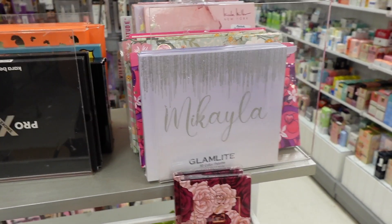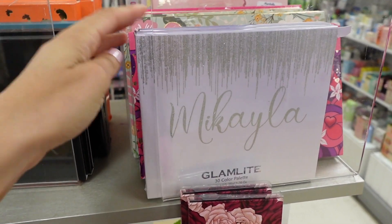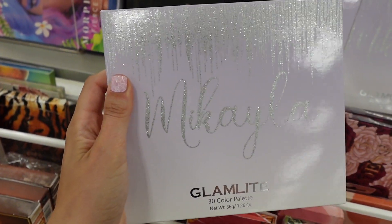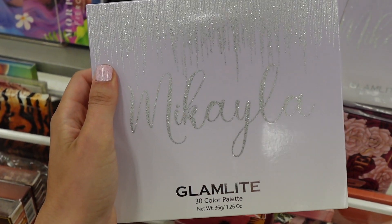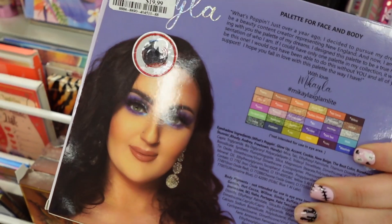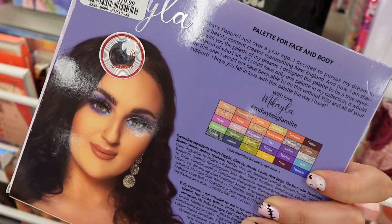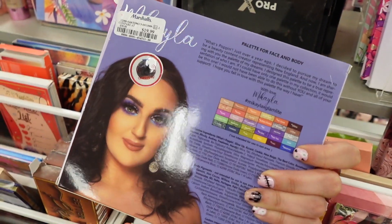Hey guys, welcome back to Budget Beauty Buys. So the first thing I found was really exciting. I spotted right away the Mikayla and Glamlite 30 color eyeshadow palette. I was so surprised to see this palette here because I guess I thought it had sold out because she's so popular. This was $19.99. It's a very colorful palette.